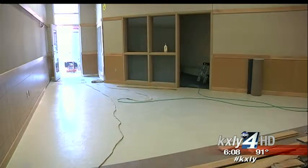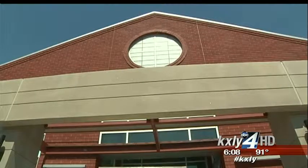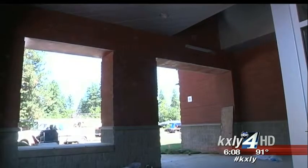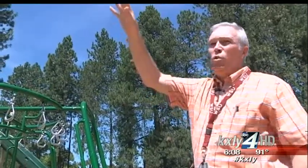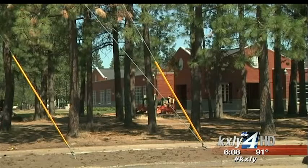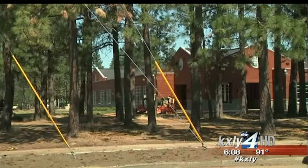And parents, you aren't forgotten. There's a space for you to socialize — little areas on each side of the building for parents to do that. Also outside, there's lots of space to play under the Ponderosa Pines. They really tried hard to save as many of the tall trees as they could.